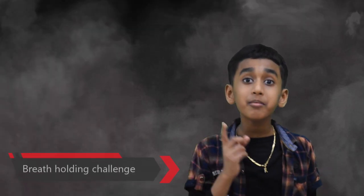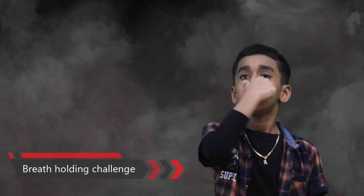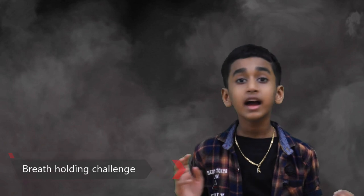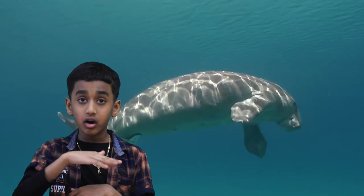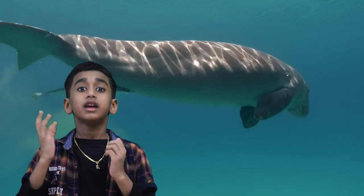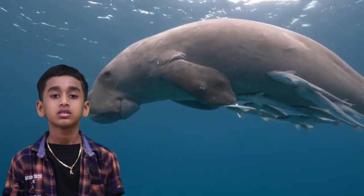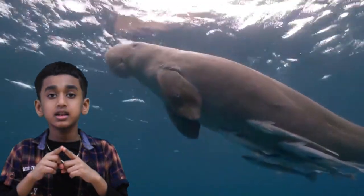Can you stop breathing for a minute? Dugongs can go underwater without breathing for six minutes, because they are mammals, not fish. They have to lift their nose out of the water to breathe.